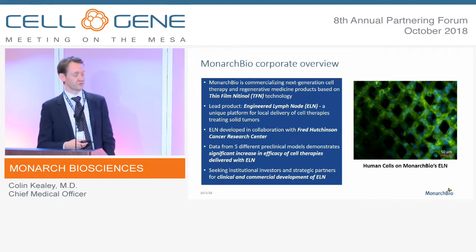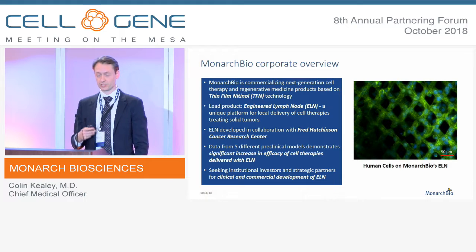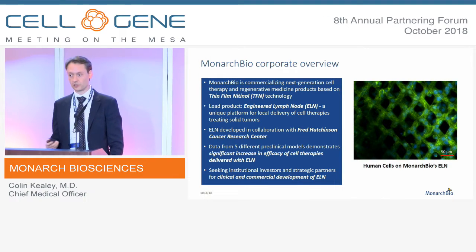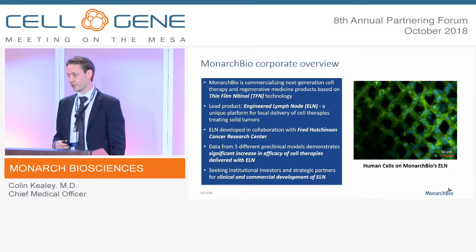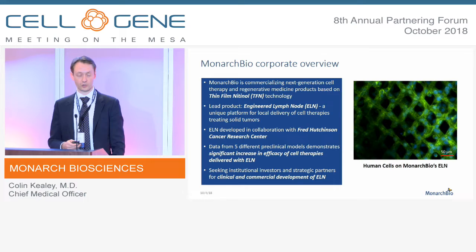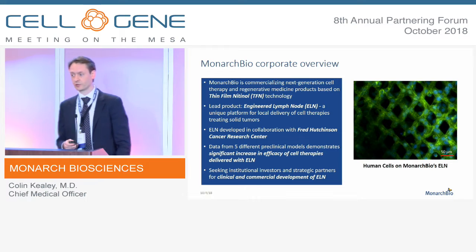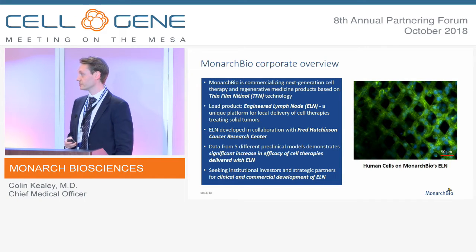Monarch Bio is focused on commercializing next generation cell therapy and regenerative medicine products based around our thin film nitinol technology platform. The lead product we're calling the engineered lymph node, or ELN, is a unique platform for local delivery of cell therapies treating solid tumors that was co-developed with the Fred Hutchinson Cancer Research Center.